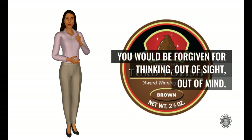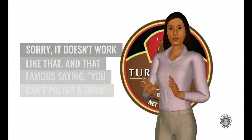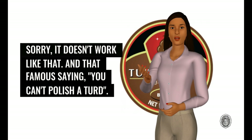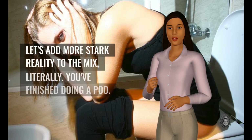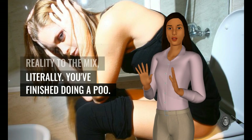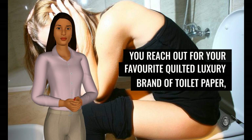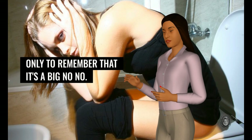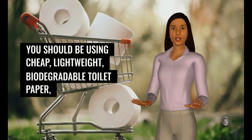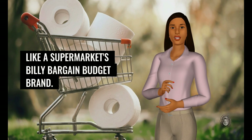Lovely. You would be forgiven for thinking out of sight, out of mind. Sorry, it doesn't work like that. And that famous saying — you can't polish a turd. Let's add more stark reality to the mix, literally. You've finished doing a poo. You reach out for your favorite quilted luxury brand of toilet paper, only to remember that it's a big no-no. You should be using cheap, lightweight, biodegradable toilet paper, like a supermarket's Billy Bargain budget brand.